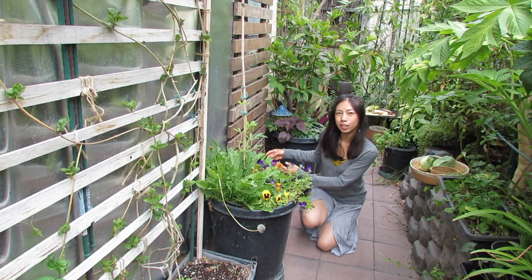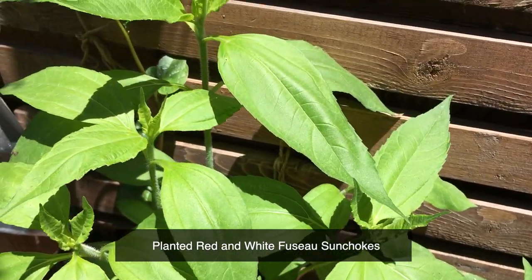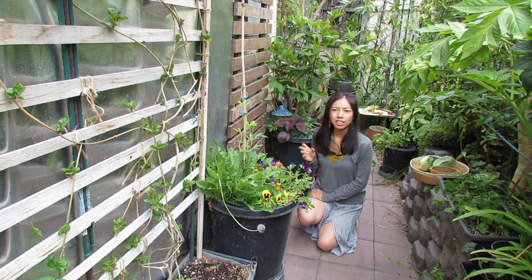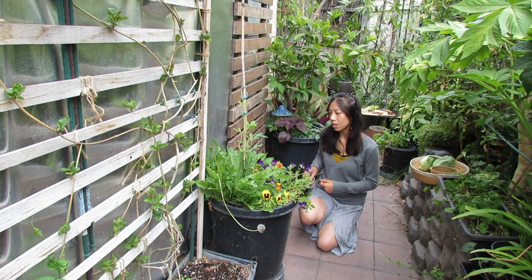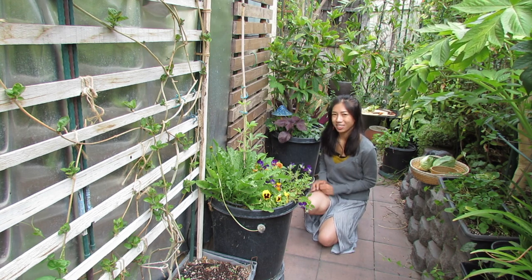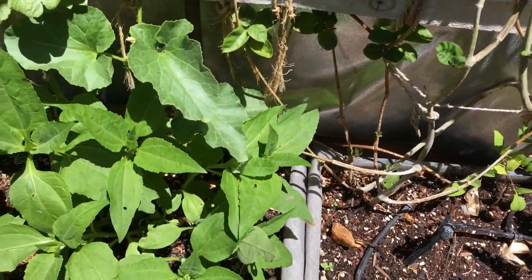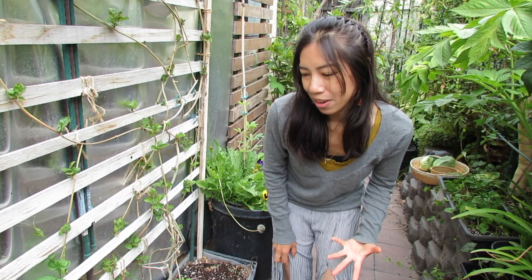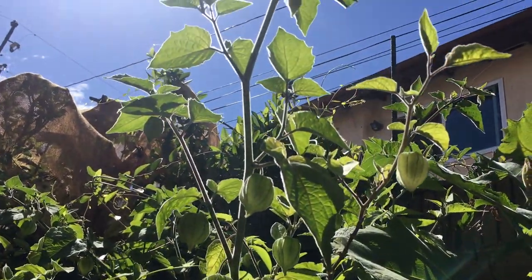I've got two different varieties of sunchokes growing here — I'm testing to see how they both like being in a sunnier spot. I noticed that the white-skinned Clearwater dwarf variety seems to produce better in the shade, while the red one prefers more sun. I still have a few left on the website if you're interested — they're definitely sprouting now so they need to be in the ground soon. I also have a bitter gourd growing here and a French variety of melon I've never tried but read really good reviews on.